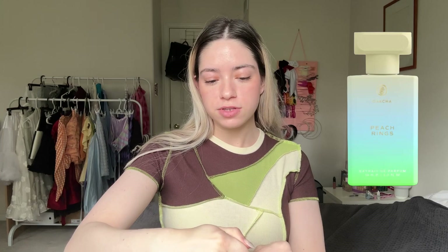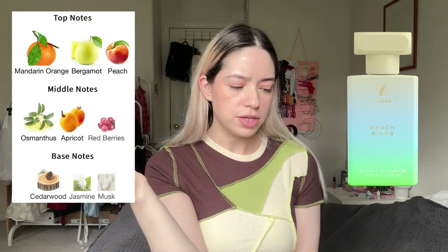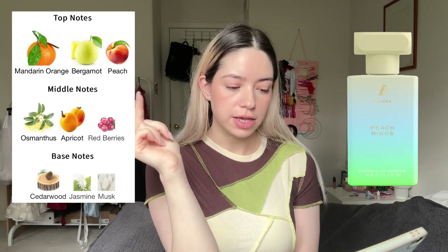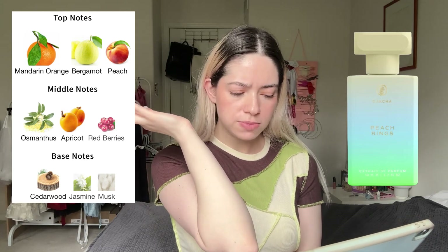Another day, another sample test — today trying the last of the candy collection: Peach Rings. My first smell from the decant wasn't super impressive, and on skin it's the same. It's very citrus-heavy, not in a sweet way, more sour and citric acid-like, with a floral quality I'm not a fan of. I get mandarin orange and bergamot clearly, maybe a little osmanthus, but honestly no peach, no cedarwood, no jasmine, no musk. All in all I'm just indifferent. It doesn't smell like peach rings at all. It faded within an hour.